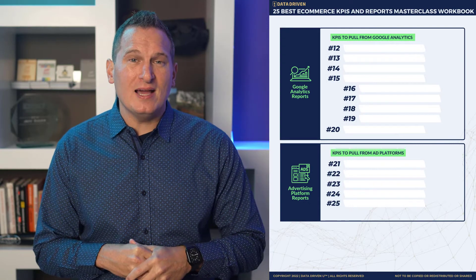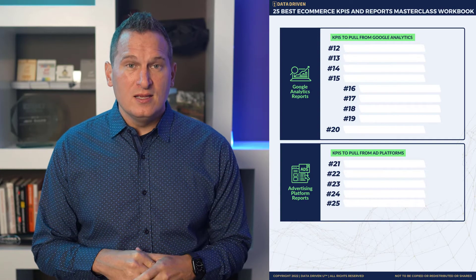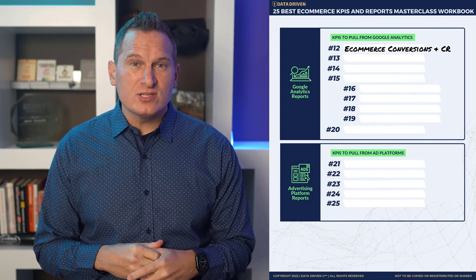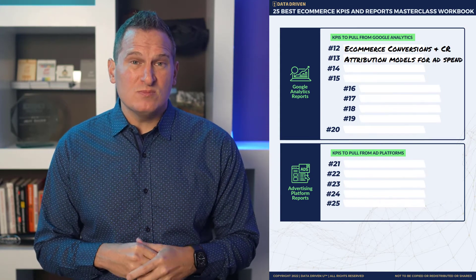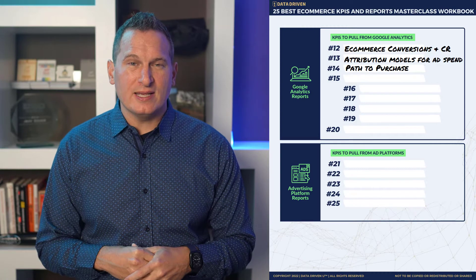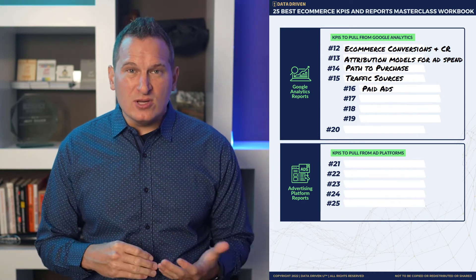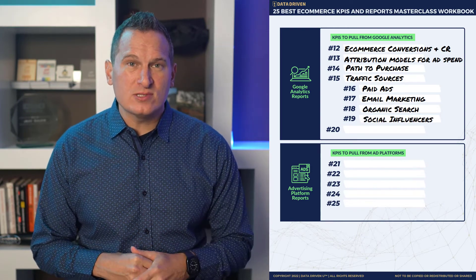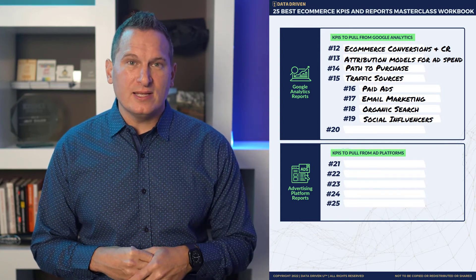Next we have KPIs from your analytics platform. In this case, we're going to talk about Google Analytics. You have e-commerce conversions and conversion rate — what percentage of sessions that come to your site result in a purchase. Attribution modeling to know where your ad spend is best spent. The path to purchase, which you can uniquely track in Google Analytics. Things like traffic sources — measuring your paid ads, your email marketing, your organic search results, even traffic from social influencers. Those are all things that you can uniquely and only really manage to measure inside Google Analytics.